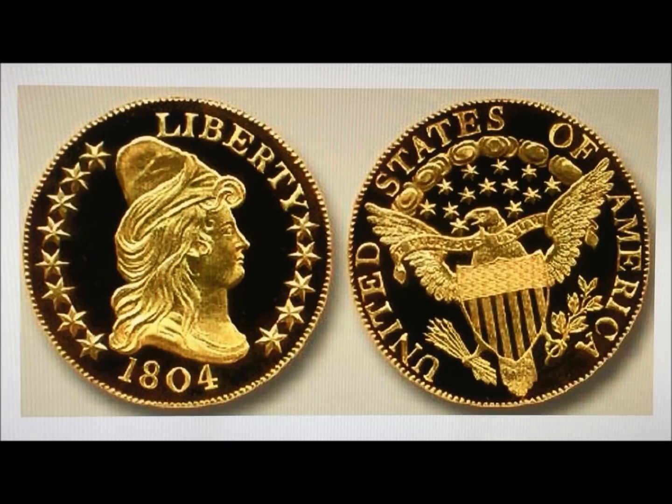Only four of the 1804 Capped Bust ten dollar gold eagles are known to exist, and this one sold for five million dollars. These coins are called the Capped Bust 1804 Proof Plane Four. They were minted in 1834 but with an 1804 date as diplomatic gifts for trade missions abroad on behalf of President Andrew Jackson. Their destinations were Muscat, Thailand, Japan, and China, given to their leaders as diplomatic gifts.